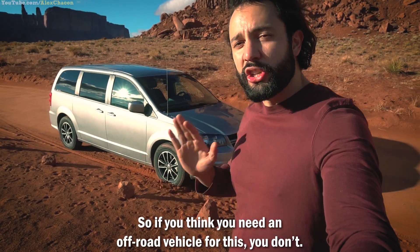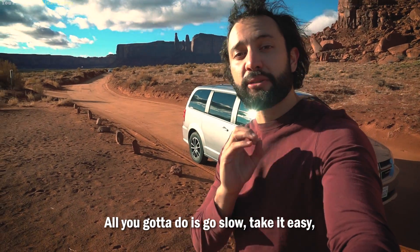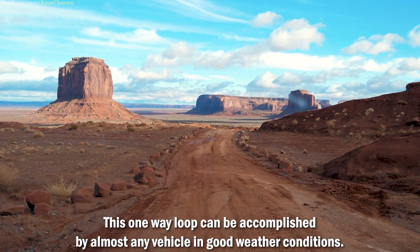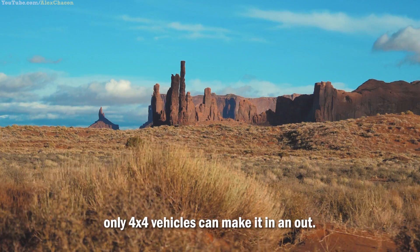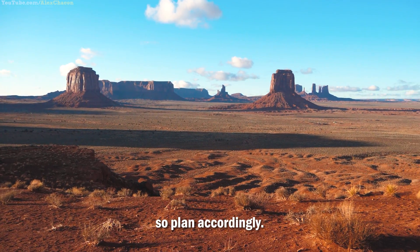If you think you need an off-road vehicle for this, you don't. I have a soccer mom van and it's getting me through just fine. All you gotta do is go slow, take it easy, and any little car or van can make it. This one-way loop can be accomplished by almost any vehicle in good weather conditions. However, if it rains — especially in August during monsoon season — only 4x4 vehicles can make it in and out. If you get stuck, towing can cost you over $1,000 in this remote area. So plan accordingly.